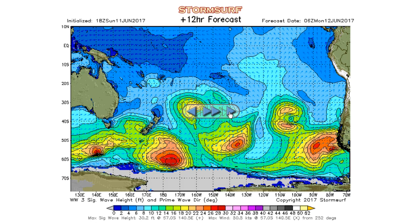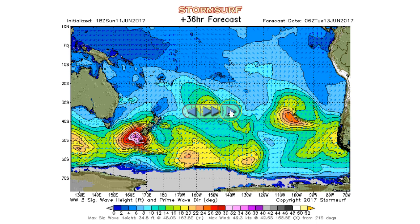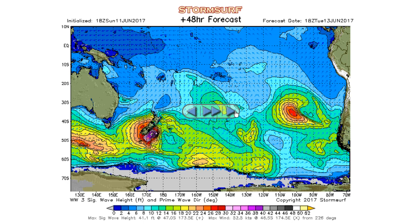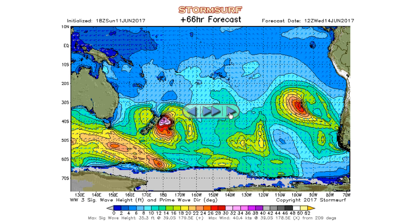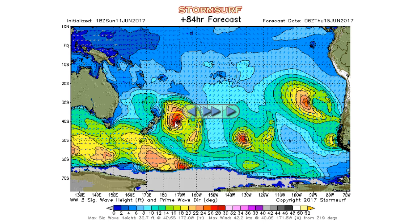Moving into the forecast charts: the next system develops Monday night in the South Tasman Sea, with most energy pushing into New Zealand. Here's the fetch we're interested in — 38-foot seas developing Tuesday morning, up to 41 feet. Very tiny area though, and the seas fade along New Zealand Tuesday afternoon. Into Wednesday, fading out to 35-foot seas, then some secondary fetch making a tiny area of 30-foot seas. Probably won't see much from that.